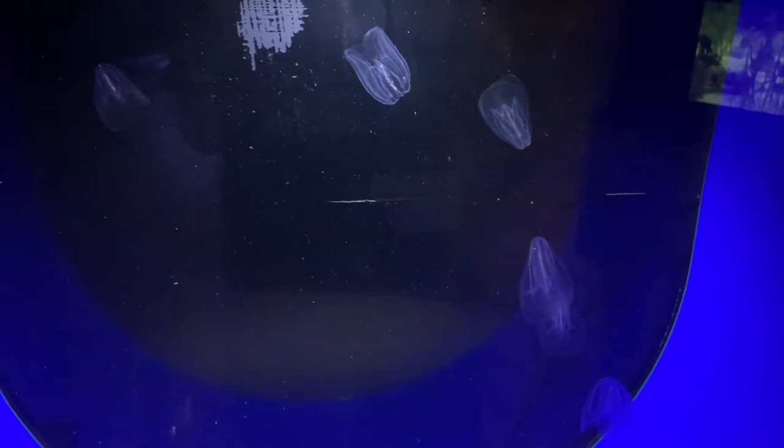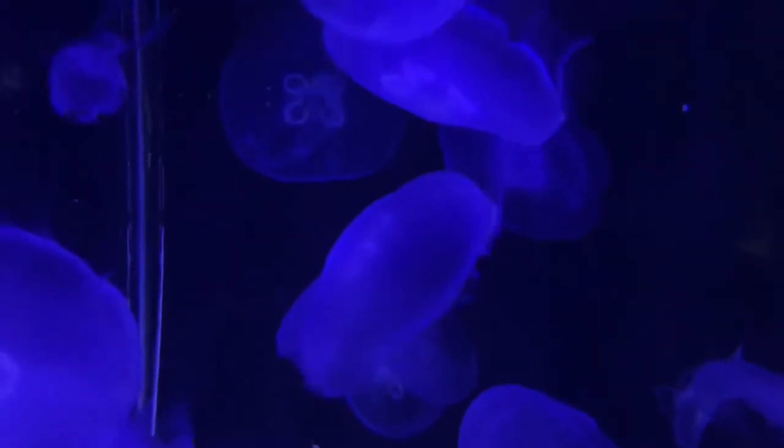Now we have a ctenophore or comb jelly. They had a couple of these. Most of you who know about comb jellies will know that these are not related to the regular jellies that you see — they're not related. As you can see they look almost like walnuts. Here's some more moon jelly footage — I love watching these things swim and pulsate through the water.